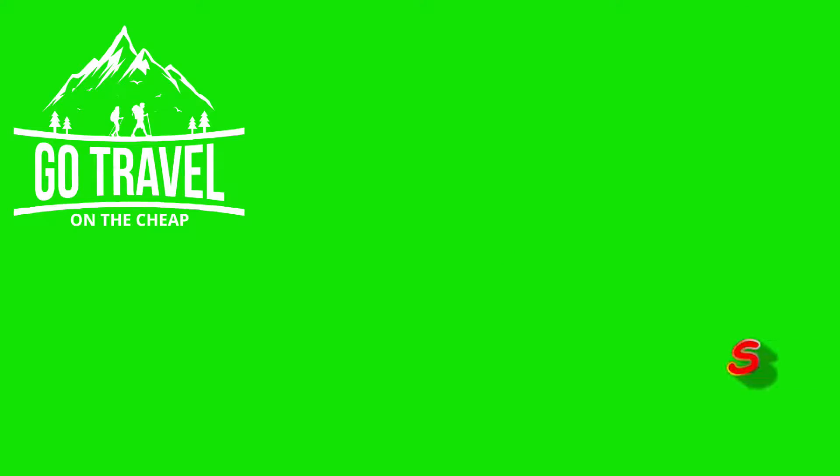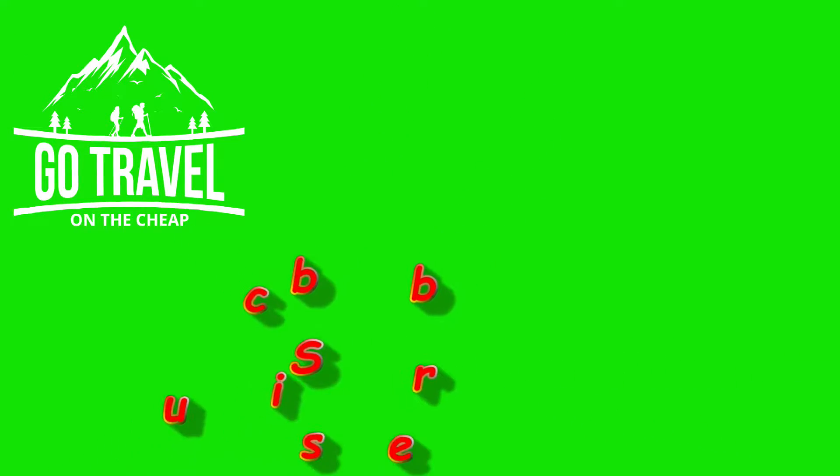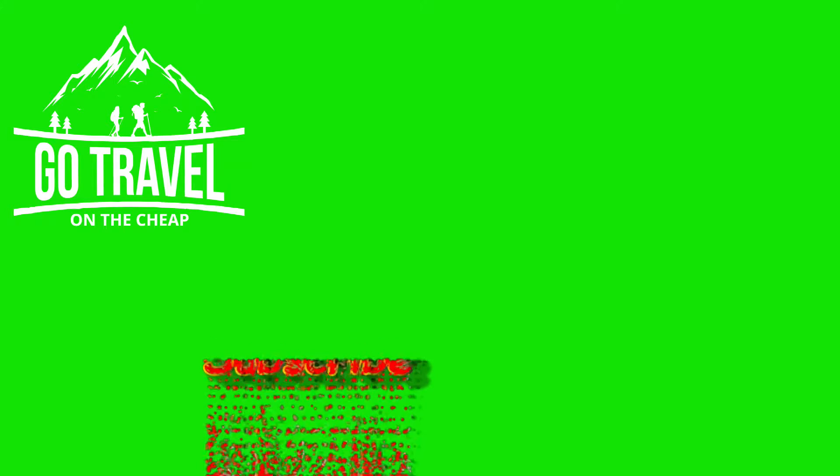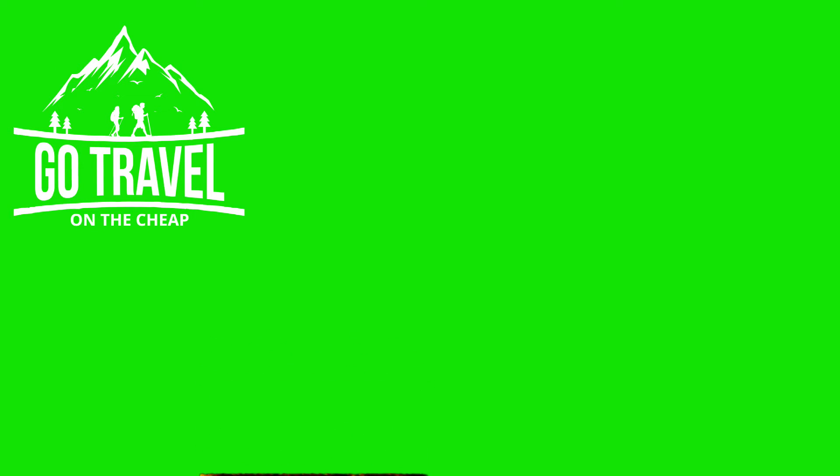We want to thank you guys for watching our video all the way to the end. If you would, hit that subscribe button, share it with a friend. And as always, thank you for living life.